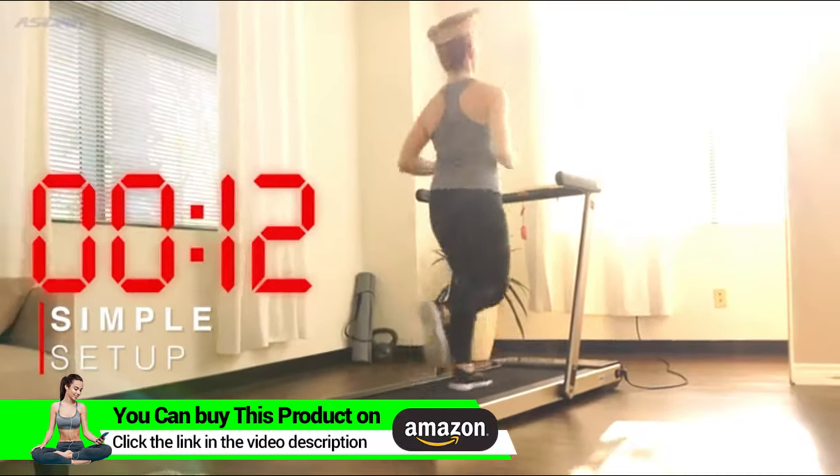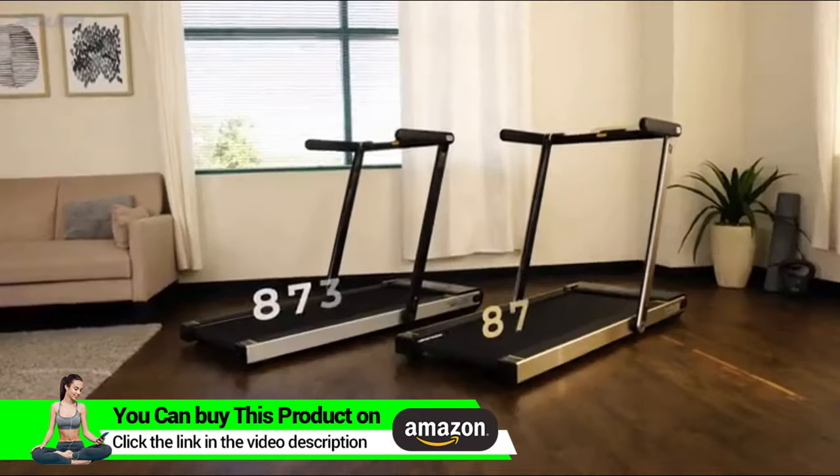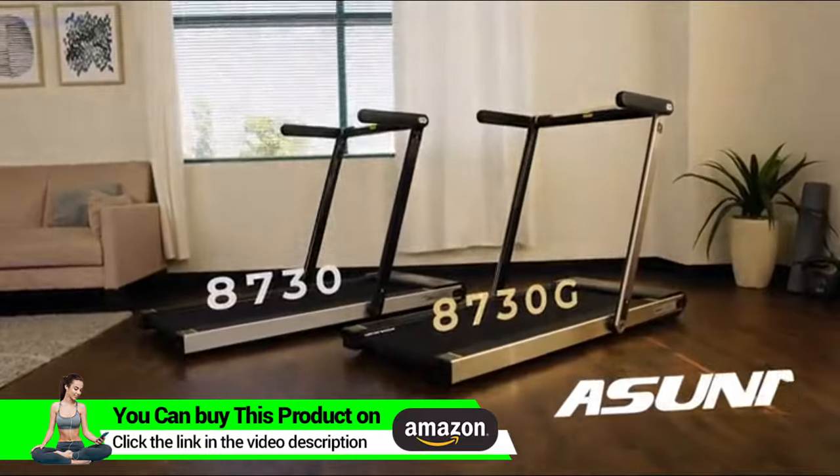Pack a functional workout in a space-saving design with the 8730 and 8730G slim folding motorized treadmills by Asuna.